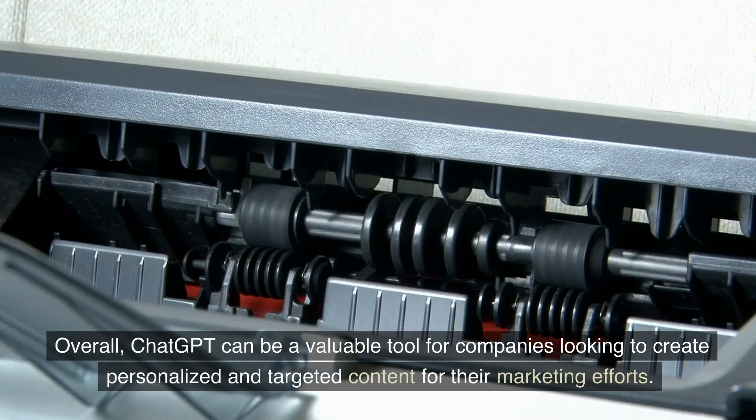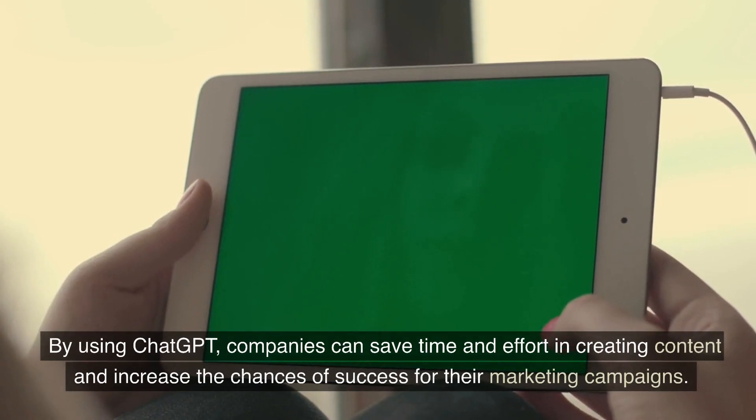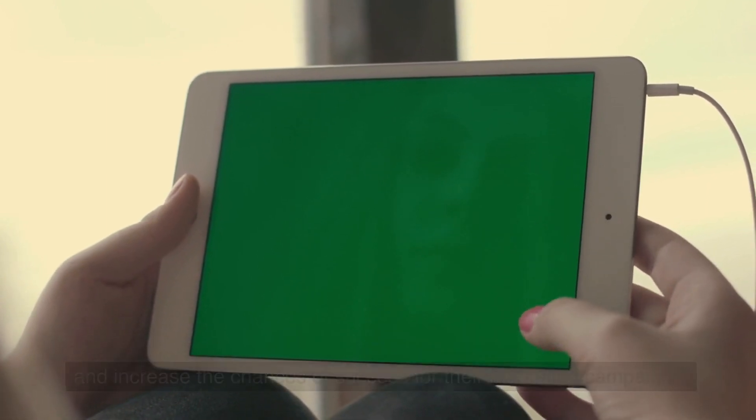Overall, ChatGPT can be a valuable tool for companies looking to create personalized and targeted content for their marketing efforts. By using ChatGPT, companies can save time and effort in creating content and increase the chances of success for their marketing campaigns.